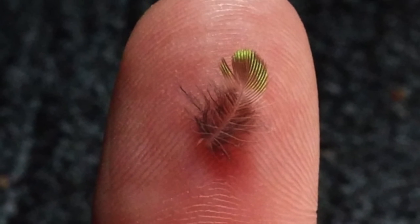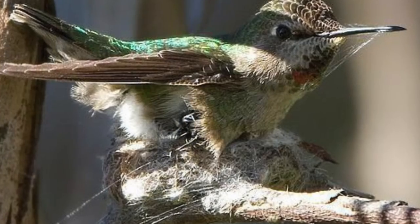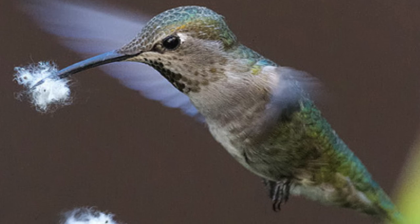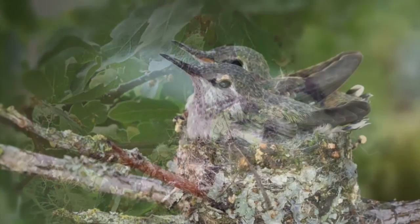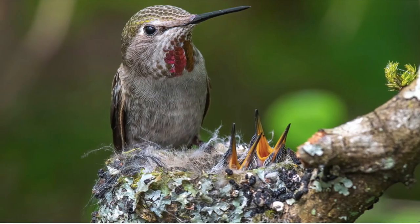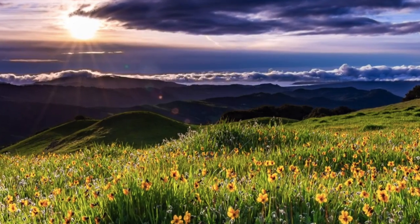Everything about hummingbirds is tiny — their feathers, their nests, their eggs. They take spiderweb and soft plant material and weave it all together into a nest on a branch in a tree. They make a very camouflaged nest that looks like part of the tree, lay two eggs, and raise two little baby hummingbirds. We see hummingbirds buzzing around the meadow, in the forest, and along the river.